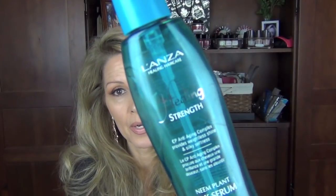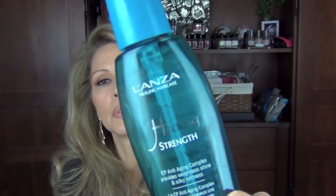I've been talking about the Lanza Healing Strength Neum Plant Silk Serum since day one on YouTube. It is probably my most favorite hair oil — I will always have it. I put this on at nighttime before bed as an oil treatment. It does not get on your pillowcases. I like to mix it with whatever oil I'm using and also squirt it into my hair mask. If my hair looks lackluster after blow drying, I take a squirt, rub it through, and it brings it back to life.